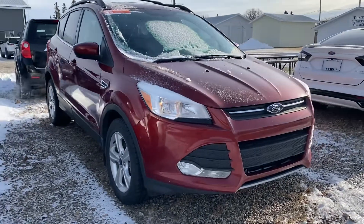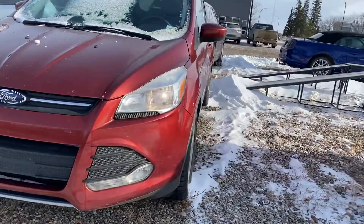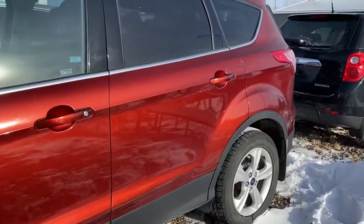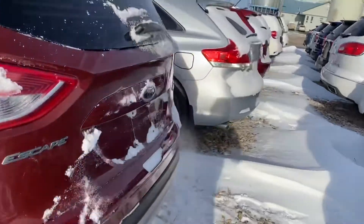Hey Grant, Marisa here again from Country Ford in Wilkie. This is an option that I have here for your daughter. It's a little bit of a smaller SUV — it is a 2015 Ford Escape. We're just going to make our way around here so you can have a good look at this one and see if it's something that'll work for her.